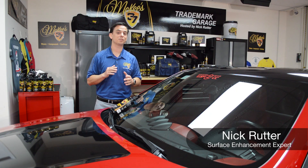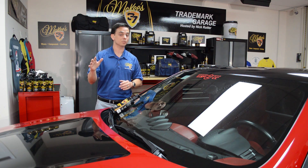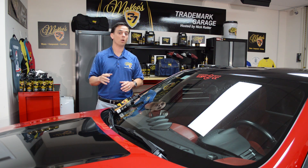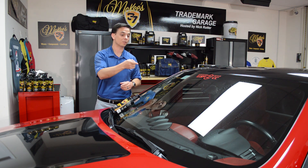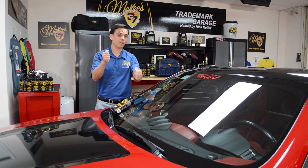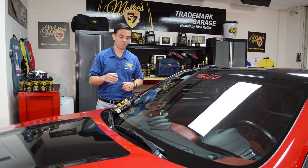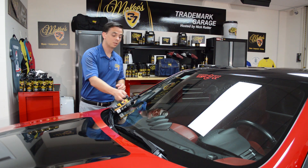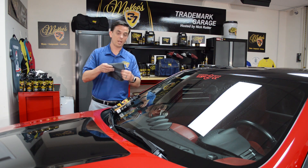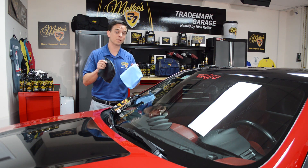Nick Rudder for the McKee 37 Trademark Garage. While every part of your vehicle matters when it comes to appearance, what arguably matters the most is your glass. When you're behind the steering wheel and driving down the road, if you have streaks and smears, that's going to drive you nuts. I'm fanatical about glass, which is why I developed a brand new glass towel from McKee 37 — two of them actually.